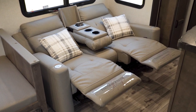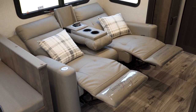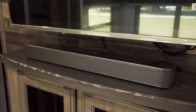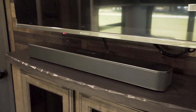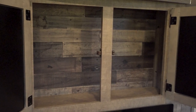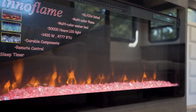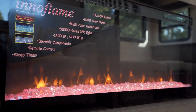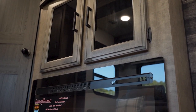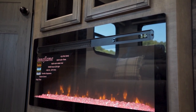The seats recline really deeply so you can lay back and watch TV super comfortably. We have a Sansui smart TV, a sound bar down beneath, storage in the form of cabinetry below that, and an electric fireplace from Innaflame. These put out a lot of heat in the winter, help offset your propane cost, and just give a great ambiance to the room.